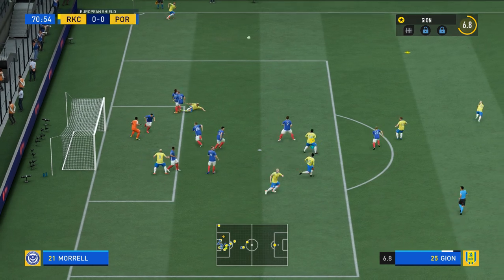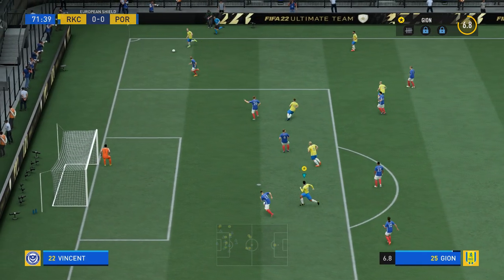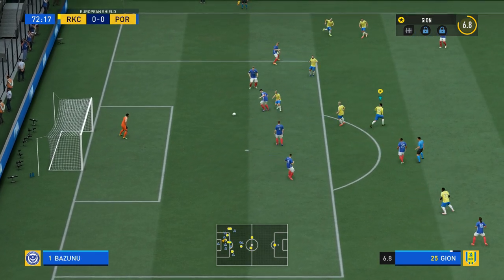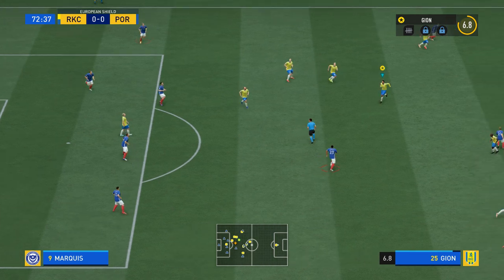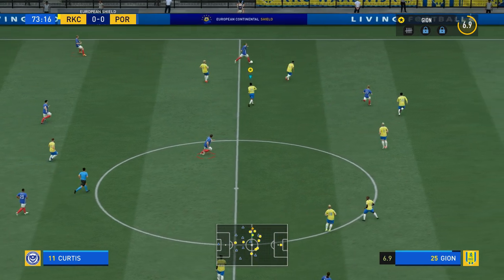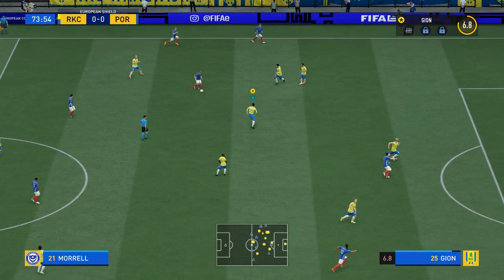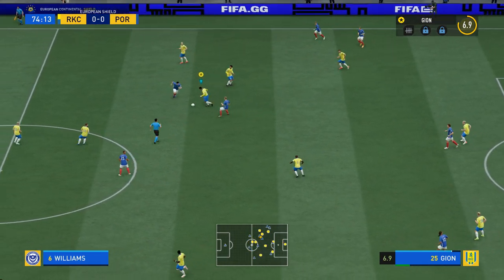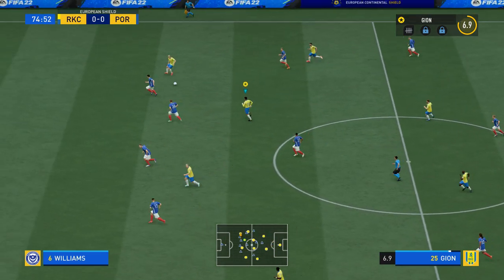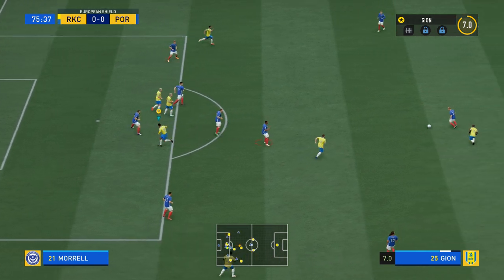And over comes the corner. Thumps clear. It is a decent-looking attack here. He might be on to something. Oh, a vital piece of last-ditch defending. Curtis. Morrell. Well, nicely cut out. Now, what can they do with the ball? Perfectly positioned to take it away.